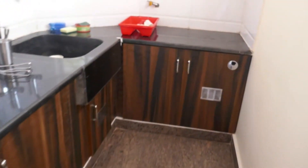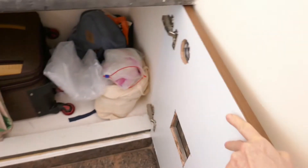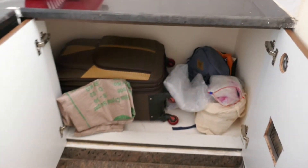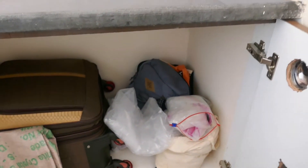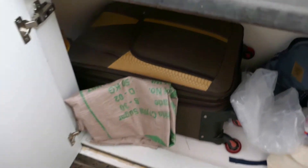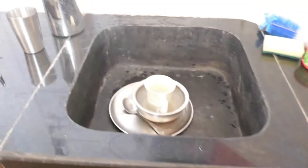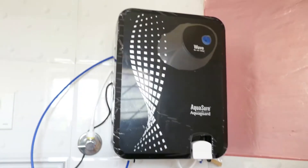Beautiful closets. In this closet — these are the bags: my shopping bags, plastic bags and cloth bags. And this is the suitcase with stuff I don't use, like western clothes.